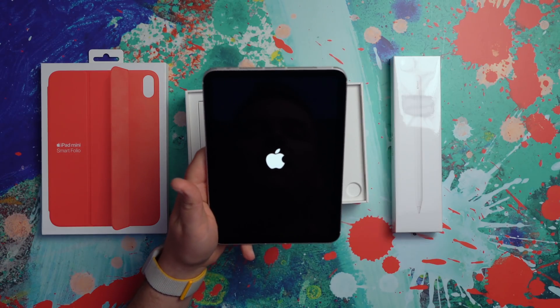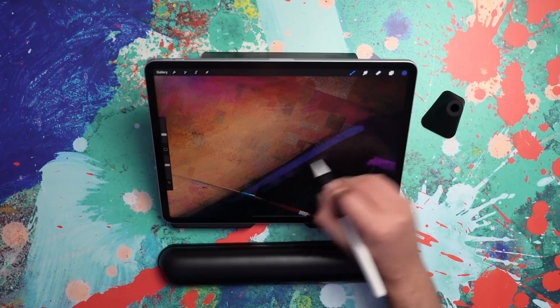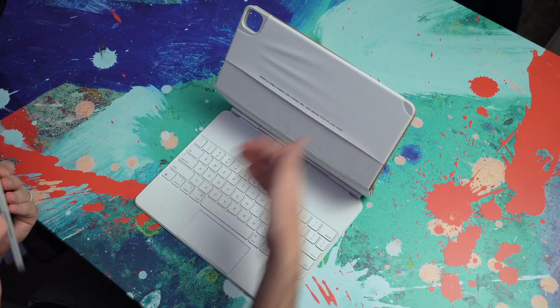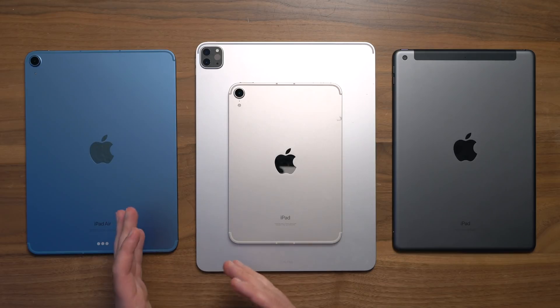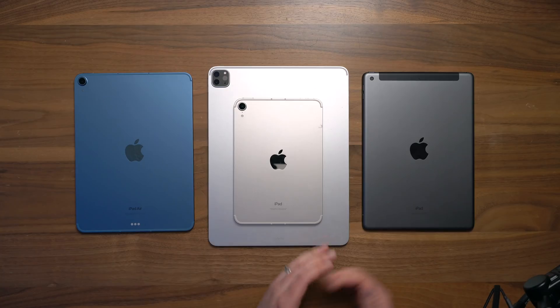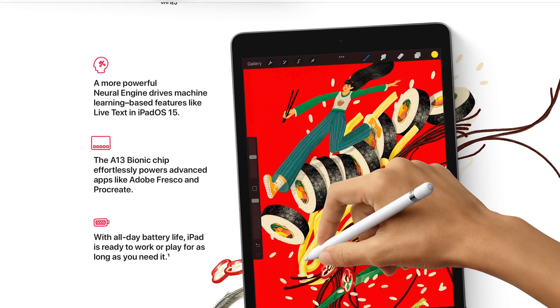iPads, by default right out of the box, are magical slabs of glass that act as windows we can look through into the digital realm. But as soon as you add some creative tools — an Apple Pencil, a keyboard, creative apps — these devices become not just windows into the digital realm, but windows into your own mind and creativity. So it's wrong-headed to say that the regular iPad or the iPad Mini can't be used for creativity. That's wrong.